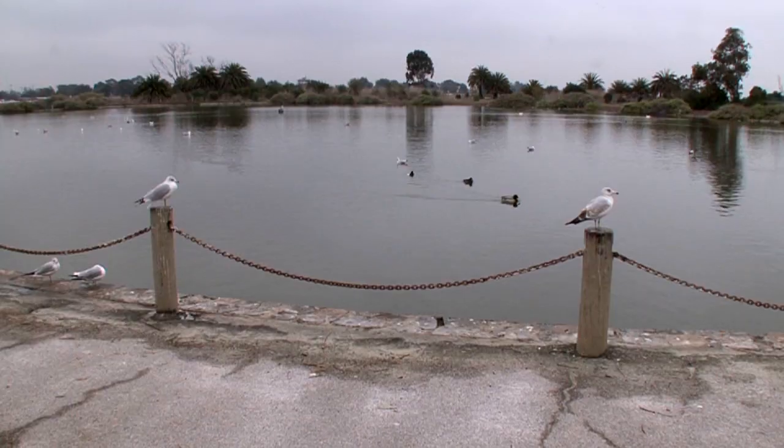If you live in the Bay Area, you can see a certain type of gull in the summer, a different type in the fall, and then there are other species that come in in the winter.